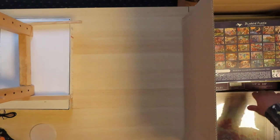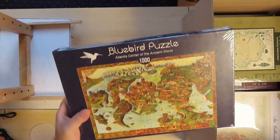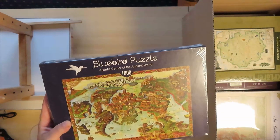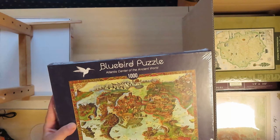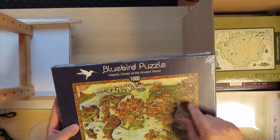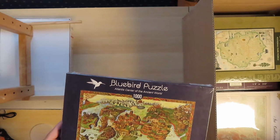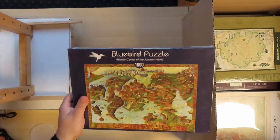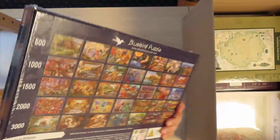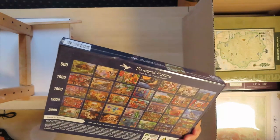I really like puzzles — they don't have to be easy. This one is a map of the ancient world, something like Atlantis — the center of the puzzle world. It's from Bluebird Puzzle. That's a new brand for me, but I was really excited with their quality. On the back you can see some other designs they have.